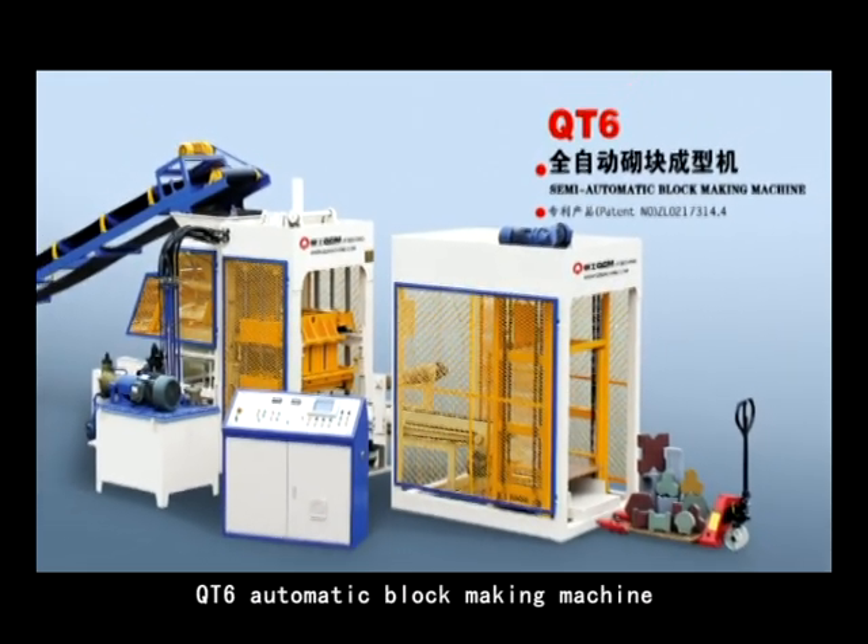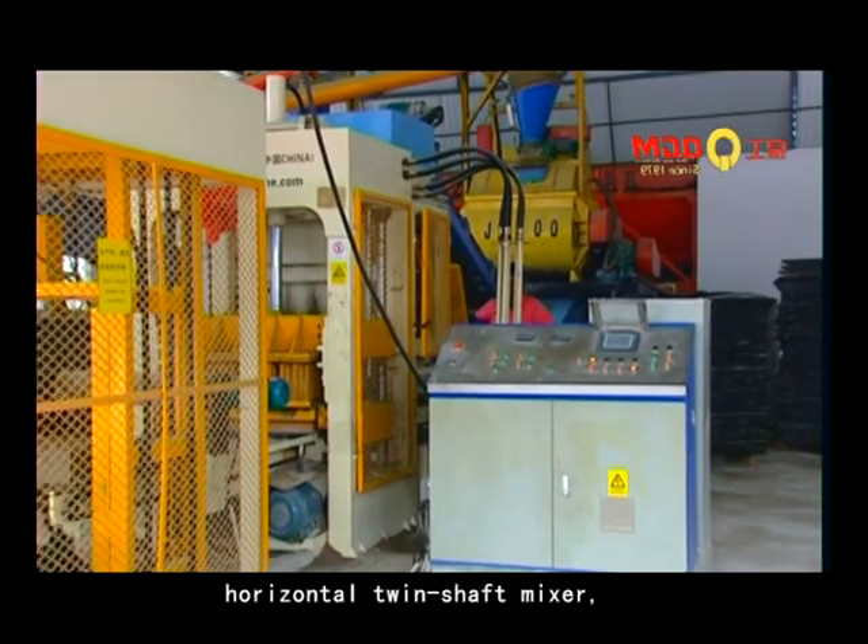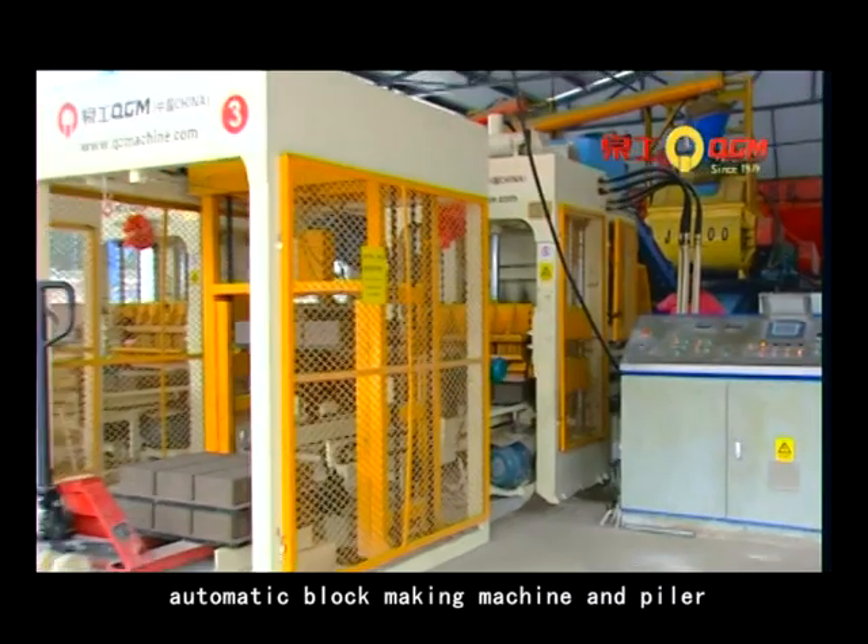QT6 Automatic Block Making Machine. A simple production line consists of a batcher and a horizontal twin-shaft mixer. The QT6 Automatic Block Making Machine is a pillar of the production line.